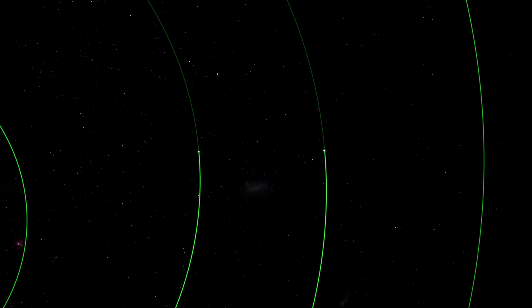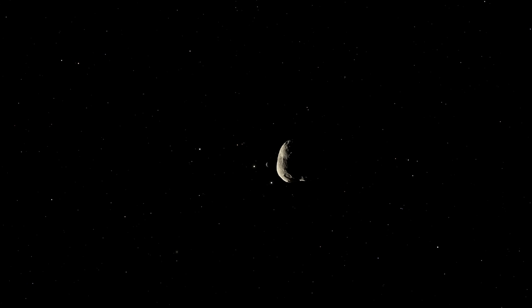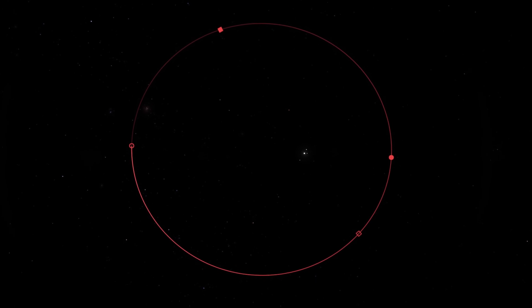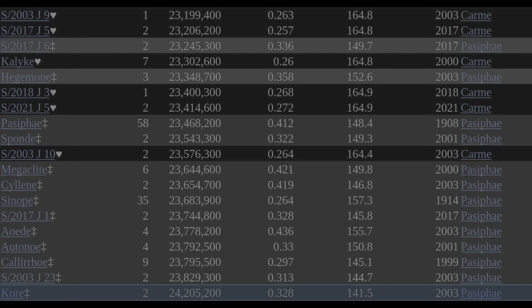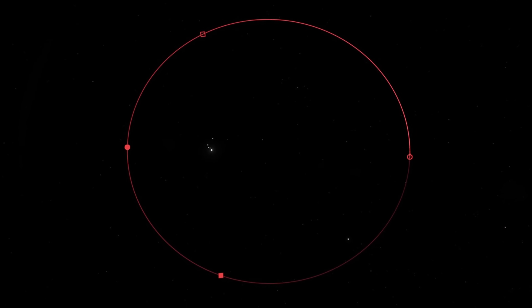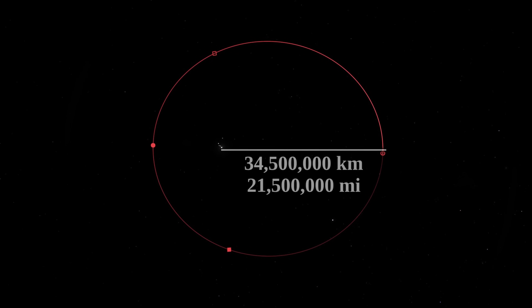The most distant moon of Jupiter found so far is Kari, with an average distance of 24 million and 200 thousand kilometers. For some comparison, the closest distance between Earth and Venus is 38 million kilometers. However, this is just the average distance between Kari and Jupiter. Like all other irregular moons, its orbit is very eccentric, so at its most distant point from Jupiter, it gets as far away as 31 million and 500 thousand kilometers. Another moon, Aed, has a much more elongated orbit and gets as far as 34 million and 500 thousand kilometers away — very similar to the closest distance between Earth and Venus.